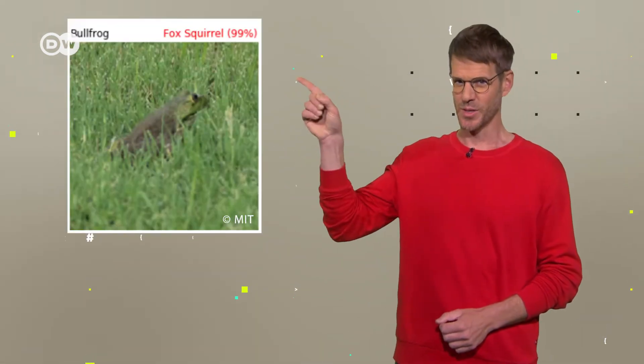This is not a squirrel. This is a squirrel — at least according to some AI systems. We'll tell you why this is significant and what it has to do with security tools called CAPTCHAs.